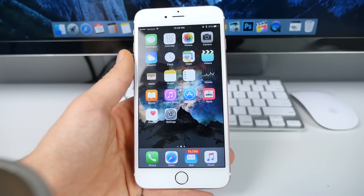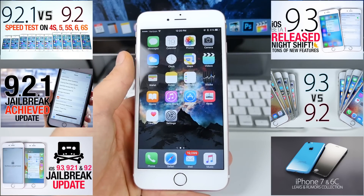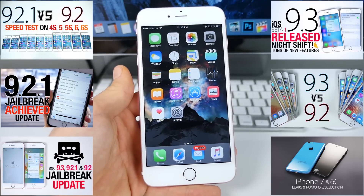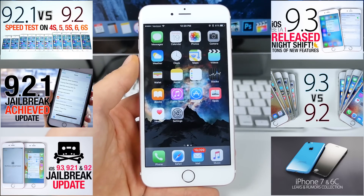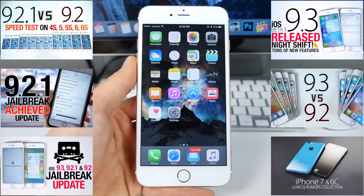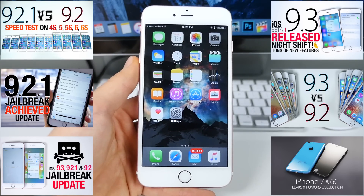I'll get that information to you as soon as possible. Thanks so much for watching, guys — 9.2.1. Performance-wise, I don't know if there's any difference, but I will make a quick speed comparison for you guys very soon. And for a jailbreak — stay on 9.2, guys. Be strong. Have a great day. Just a little bit longer. Peace.